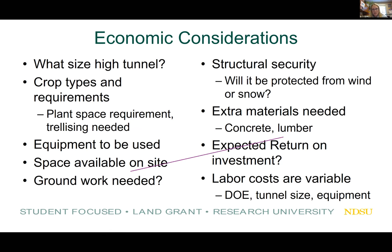Also factor in the extra materials needed — concrete, lumber, and similar things do add up. Consider your expected return on investment and labor costs. Are you going to have someone helping you build this high tunnel? Labor costs depend on experience, tunnel size, and the equipment available.